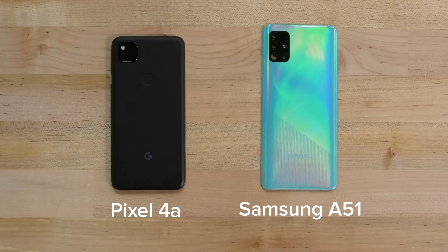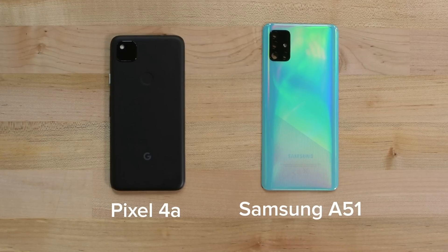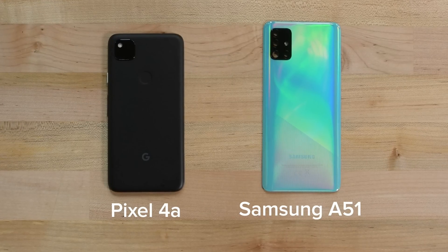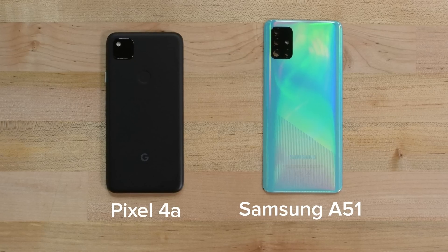One other thing to point out about the first two phones in this lineup is that their rear cases are both plastic and not glass. And though this might make them feel cheap to some people, it actually goes a long way to improve their durability.